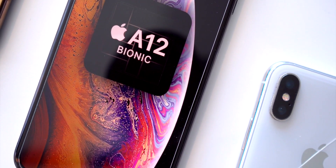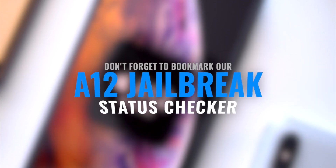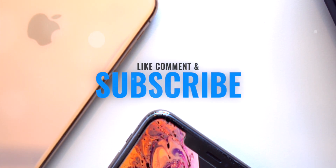So if you guys want to be notified the second the jailbreak utility is out, definitely bookmark our A12 jailbreak status checker page and subscribe to our channel. We'll be publishing a video the second it's released and updating our website to reflect the changes.